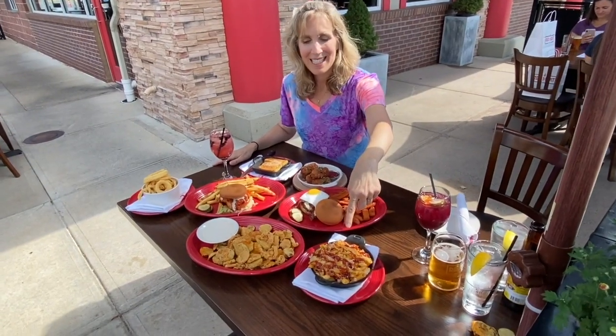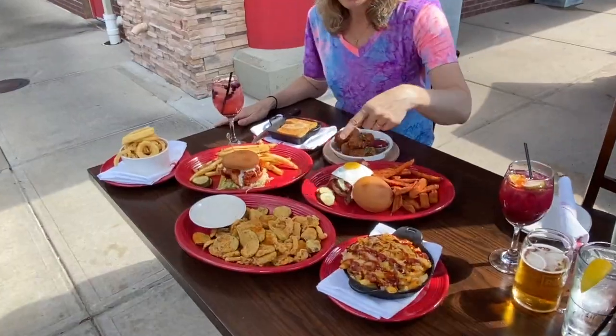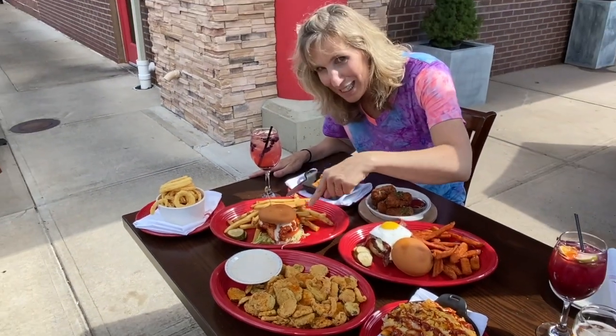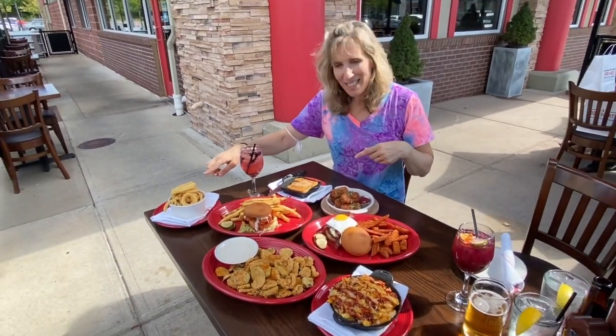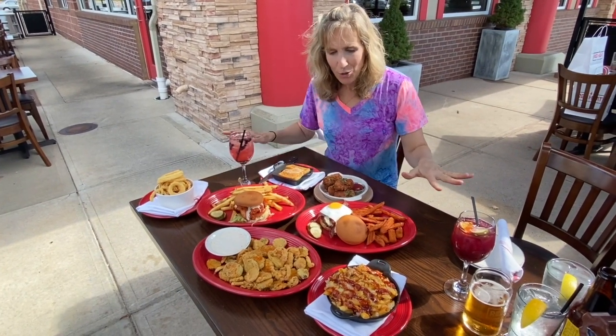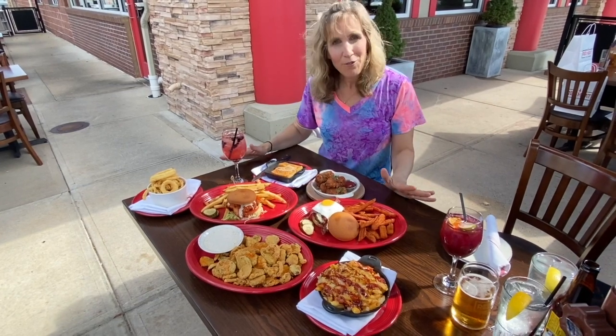We've got barbecued mac and cheese, fried pickles, a farmhouse burger, the hot chick's chicken sandwich — that's fried chicken in there — onion rings, giant tater tots, and cornbread. All gluten-free. All safely gluten-free.